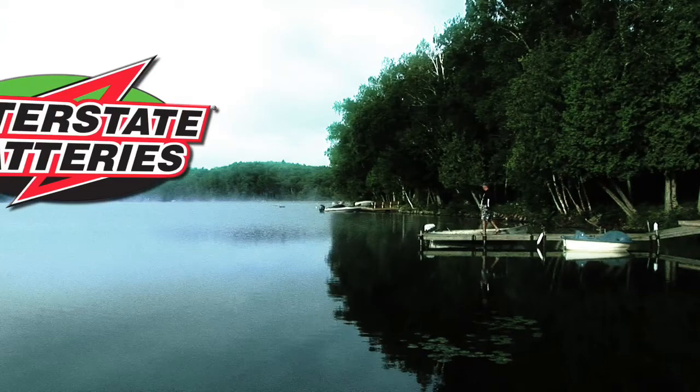And now it's time for The Cottage Angler, brought to you by Interstate Battery. Hi, I'm George Cochran, and I'm going to tell you about a new technique that I've caught a lot of fish on the last two years.